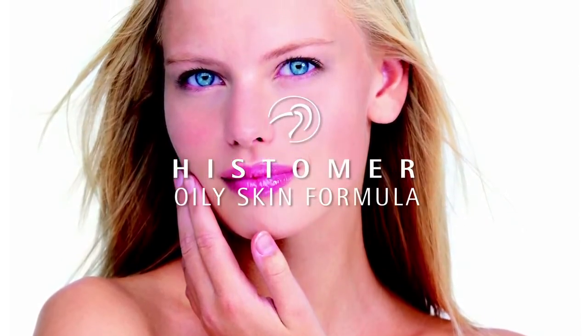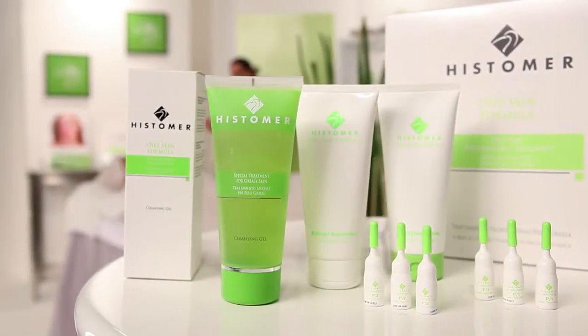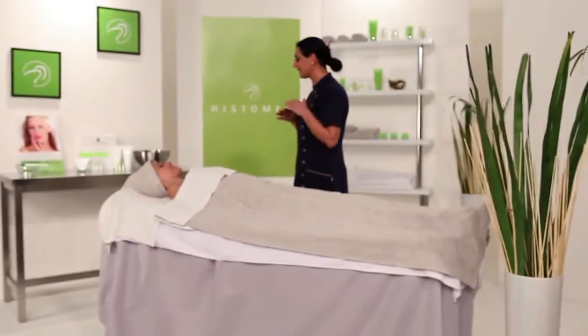Thanks to its extraordinary and innovative formulation, Histema Oily Skin Formula reduces excessive greasiness of the skin, corrects the shiny look and dilated pores, deeply renews skin tissues and reduces the risk of skin reddening and inflammation — typical problems of greasy skin.